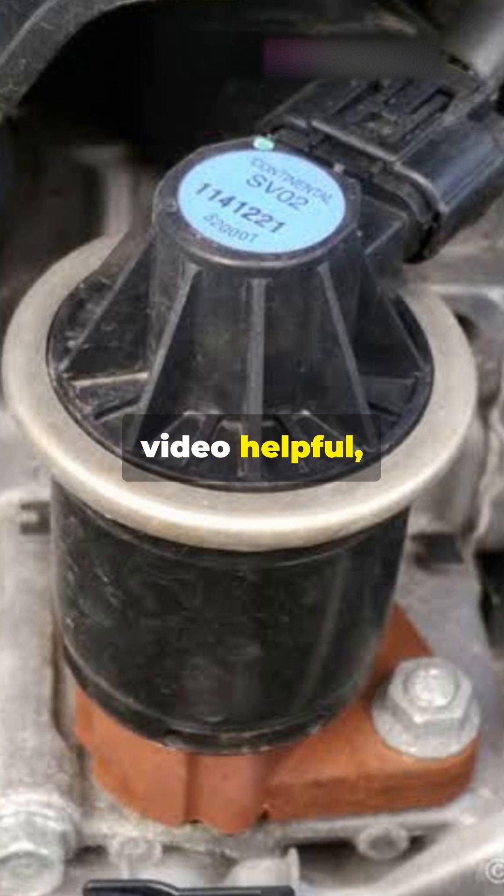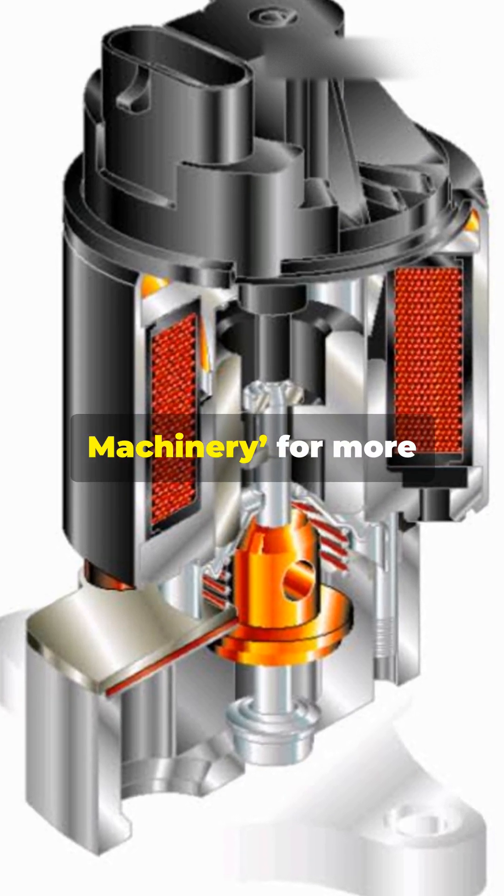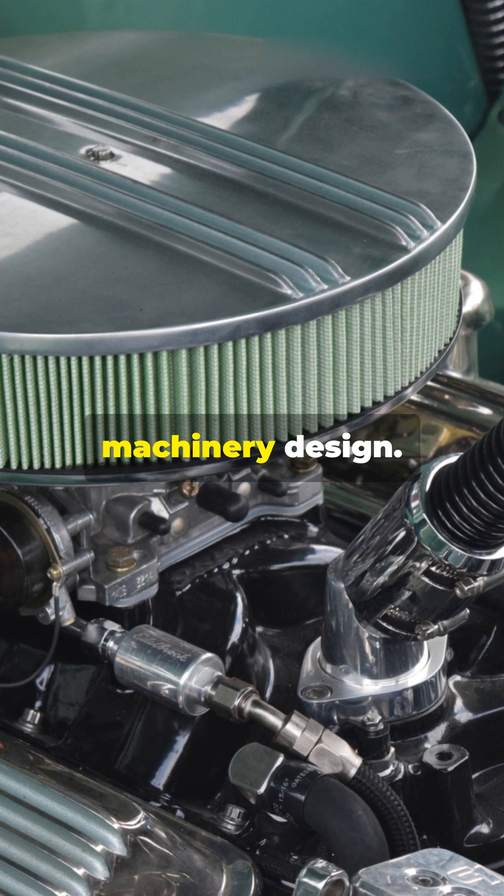If you found this video helpful, don't forget to like, share, and subscribe to Design Hub Heavy Machinery for more insights into engine technology and heavy machinery design.